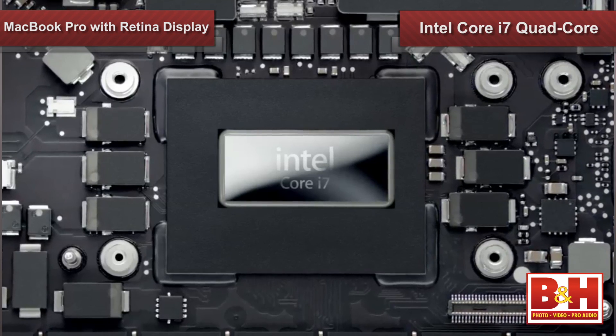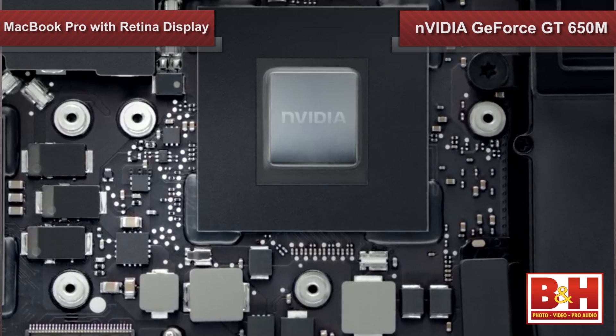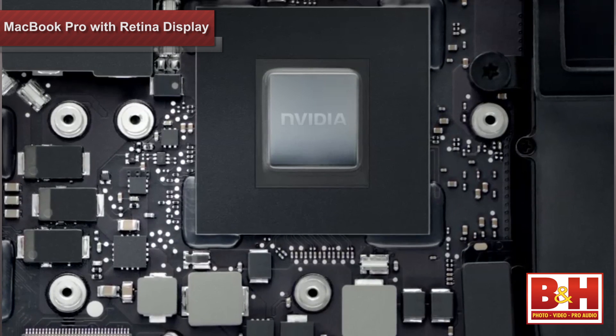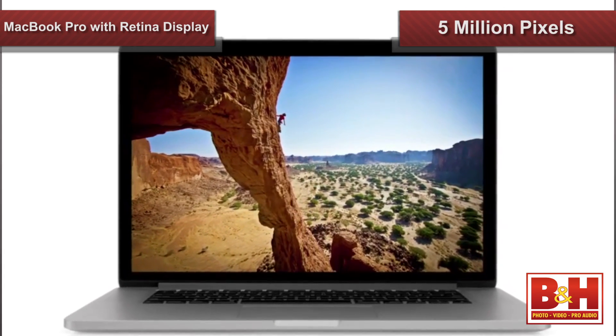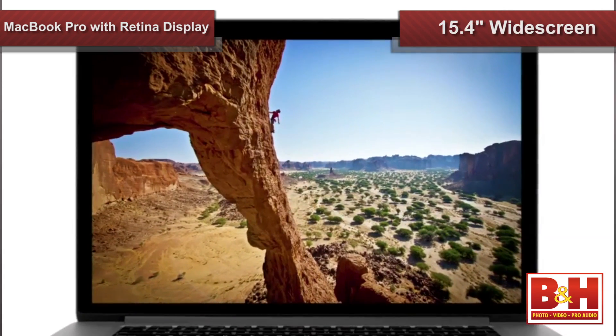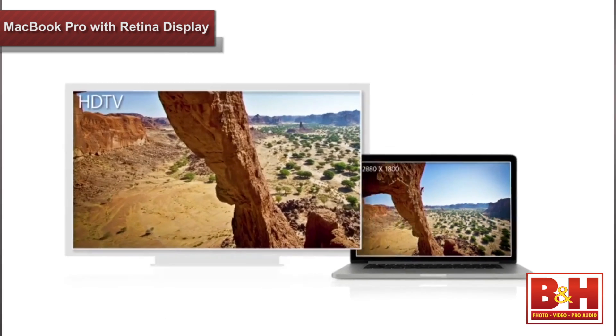But pairing it with the processing power of Intel's Ivy Bridge quad-core processor and powerful Nvidia Kepler GPU makes this Mac a portable powerhouse. The Retina Display packs over 5 million pixels into the 15.4-inch screen. By comparison, that's 3 million more than your HD TV.